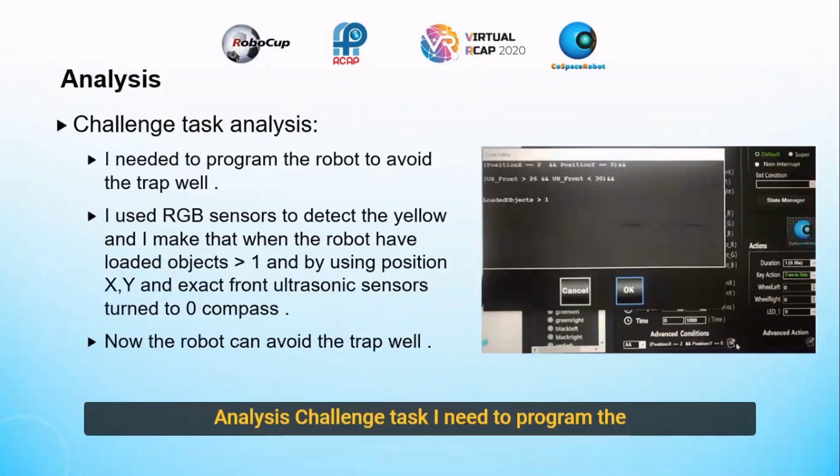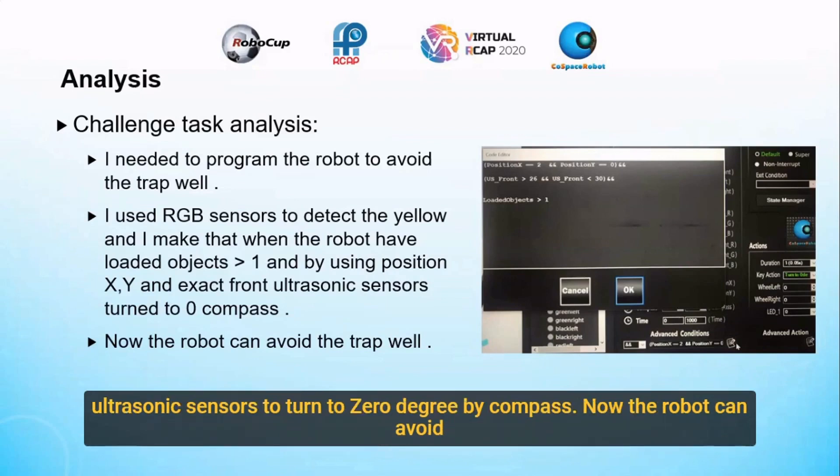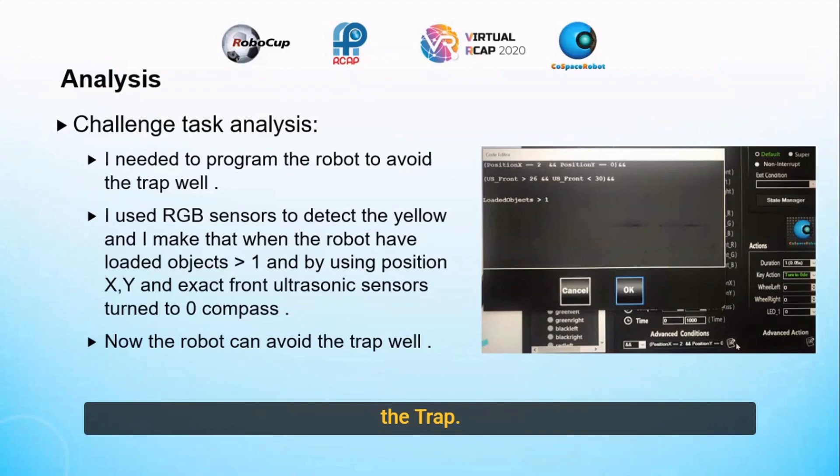I needed to program the robot to avoid the trap. I used RGB sensors to detect the yellow. And I made it so that when the robot has loaded objects more than one, and by using position X and Y, and the exact front ultrasonic sensors turned to zero compass, the robot can now avoid the trap.